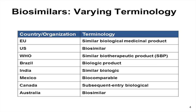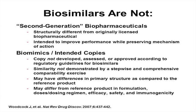We can describe biosimilars partly by what they are not. Biosimilars are not second-generation biopharmaceuticals. An example of a second-generation biopharmaceutical would be adalimumab or golimumab compared to infliximab — these are structurally different from the originally licensed biopharmaceutical, designed with the intent to improve performance while preserving the mechanism of action. A biosimilar is not significantly structurally different from the originally licensed biopharmaceutical.